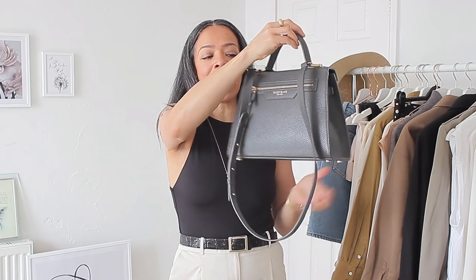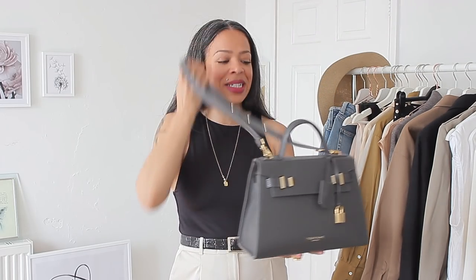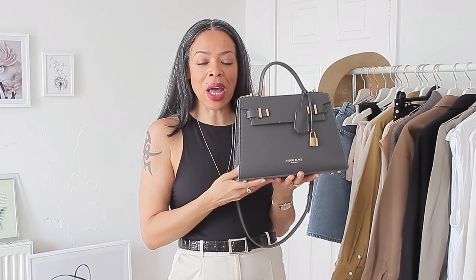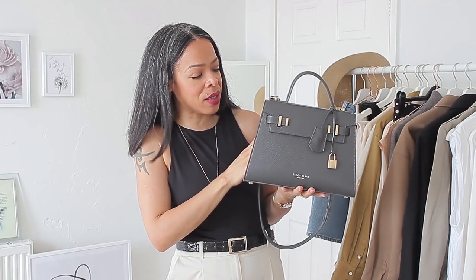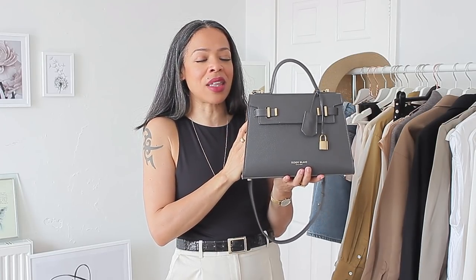My next accessory is the Teddy Blake Ava 11-inch bag in a gorgeous dark charcoal gray with gold accents. It has a cute little handle and a long adjustable strap and I've been wearing it non-stop. Full disclosure, this bag was a gift from Teddy Blake and I'm so grateful. I'll be doing a what's-in-my-bag video at some point because I think it's a must-have for someone with a similar style to mine — this type of bag will truly elevate your outfits.